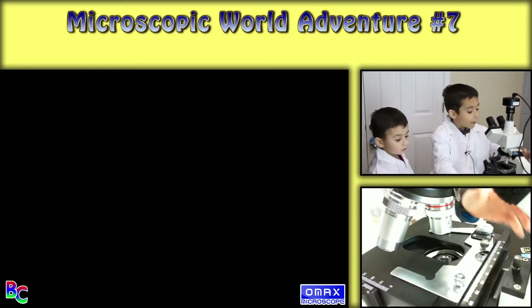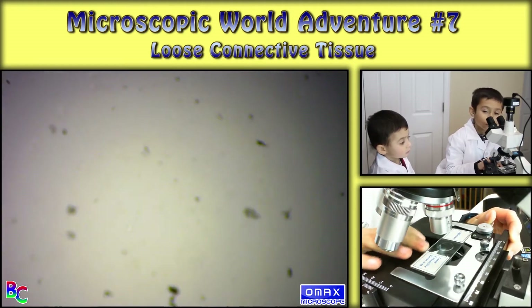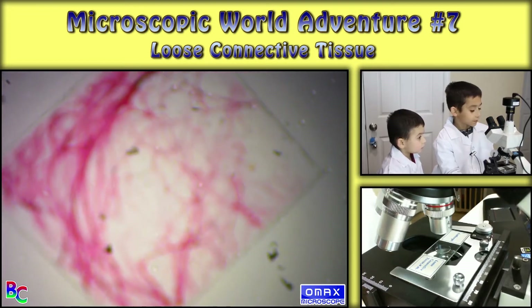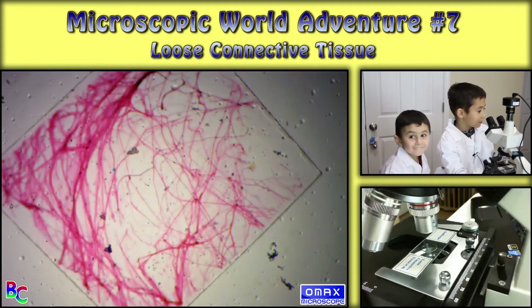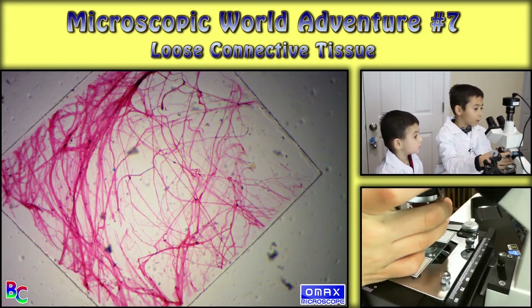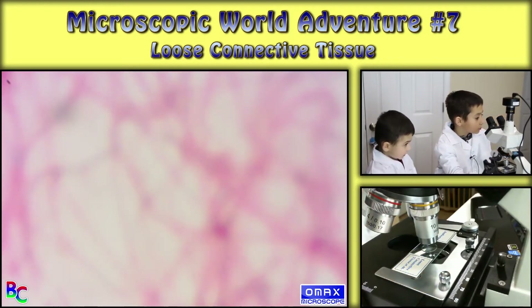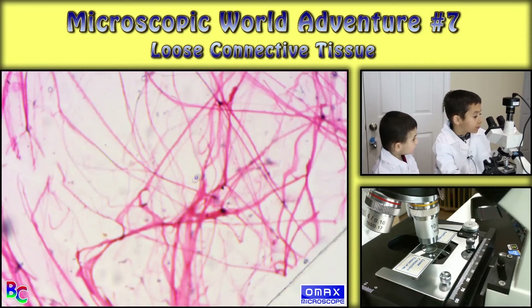So the first one will be loose connective tissue. So this is like tissue — because it actually says tissue, that's why it has like lines. I don't know why it's square though. So here are the lines.